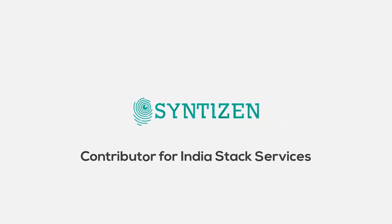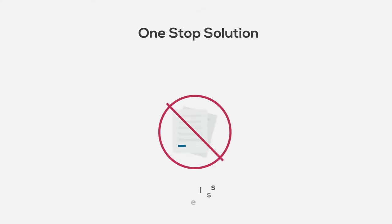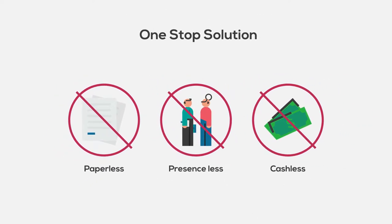Sentizen, a major contributor for India Stack Services. eCos, a Sentizen product which gives a one-stop solution for paperless, presence-less, and cashless customer onboarding system for businesses.